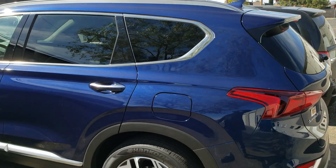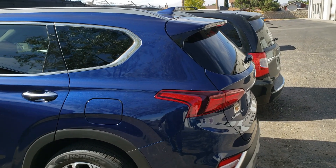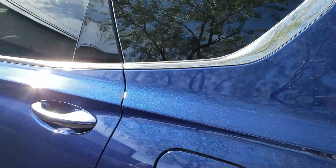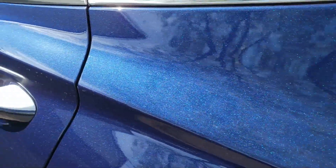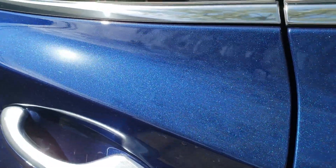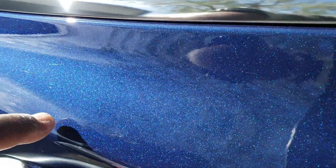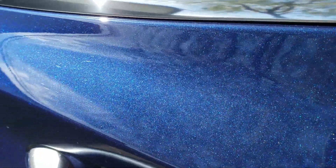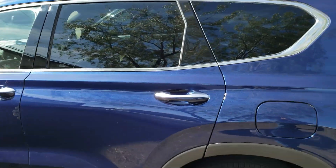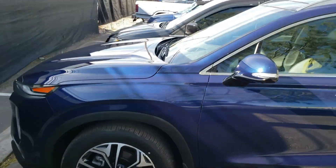I'm down here at Respect Auto Spa to get the ceramic sealant. I figured I'd do a quick little video of the car. You might be able to see the spider-like marks right along there. This is supposed to protect it from things like that. And this is the before, of course. We'll see how it looks after.